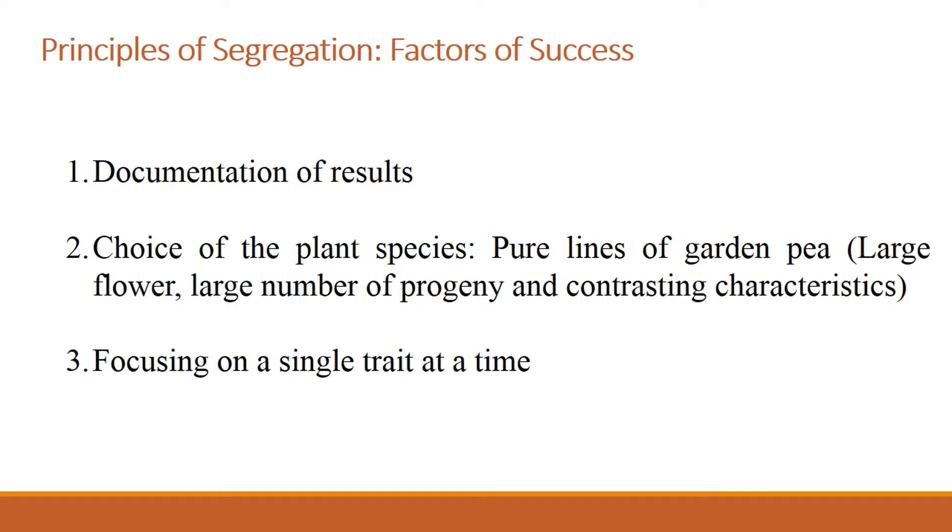Another factor that led to the success of Mendel's experiment was the choice of the experimental plant. In his experiment, Mendel employed garden pea, and the garden pea actually produces larger flowers, which makes it easy to emasculate for crosses. They have a large number of progeny, which makes them suitable for statistical analysis, and the plant has contrasting traits.